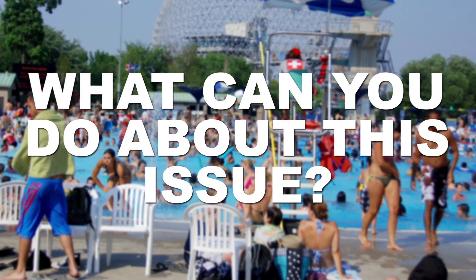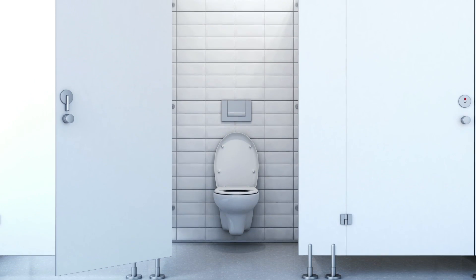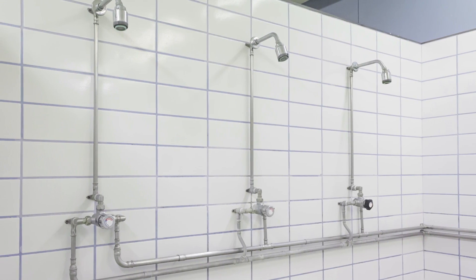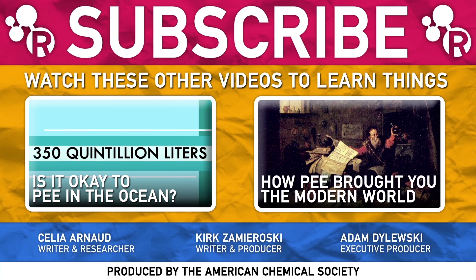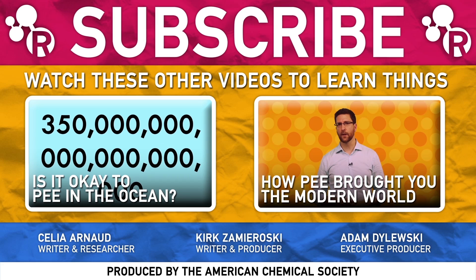So what can you do about this issue? The answer's in the bathroom, folks. Now that you know the chemistry, it's your civic duty to pee in the restroom and also to take a shower and rinse off every time you're about to get in the pool. Make sure to share this video with your friends to help get the word out so everyone knows that there are actually real consequences to peeing in the pool.